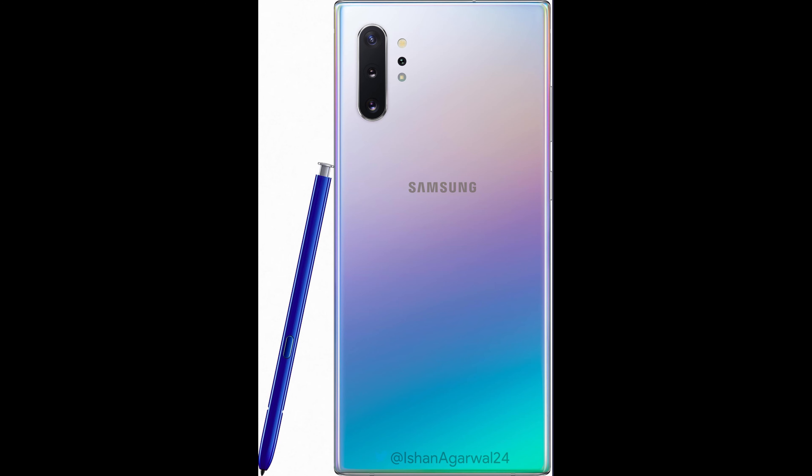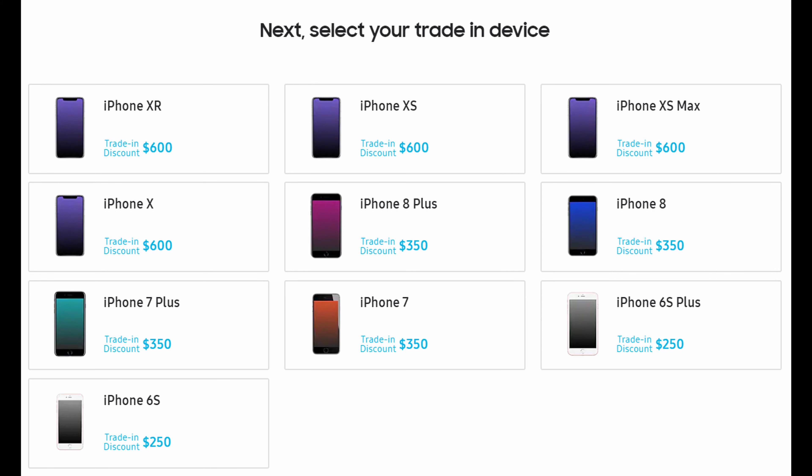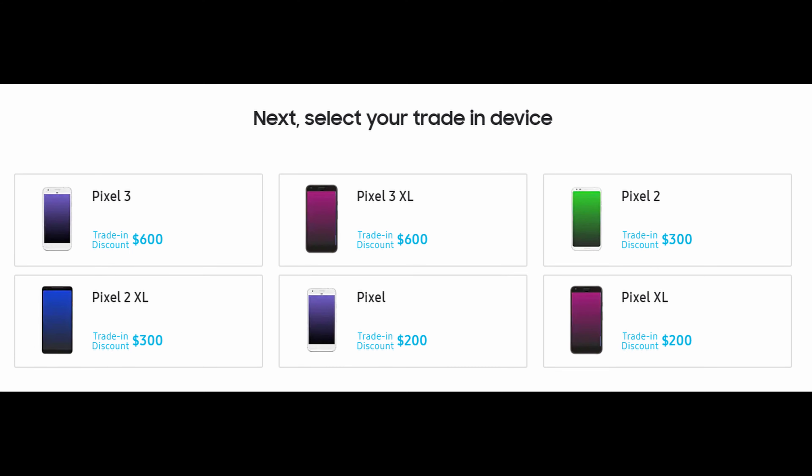Next up is about the Note 10. I talked about this story yesterday, where I gave you guys instructions and a link with information about the Note 10 reservation that's live right now on Samsung.com, which I'll also link in the description down below. Basically, there are a few phones you can trade in — get up to $600 trade-in — and others where you get around $300 or $350 and so on.